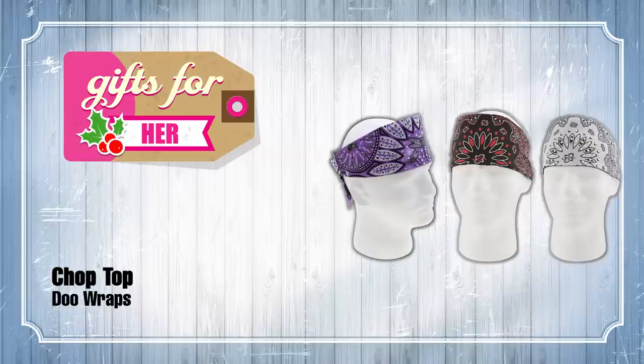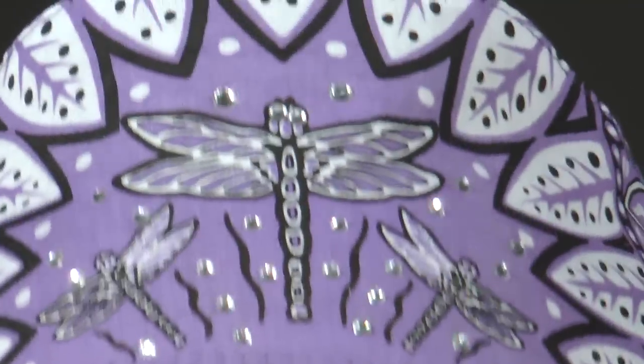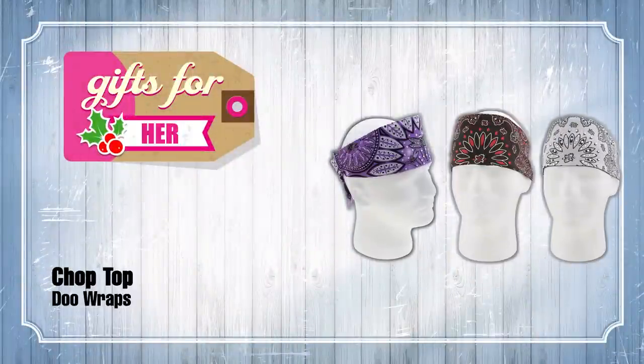Our second thing in the hers category is these Chop Top Durags — they come in a variety of colors. I know this is the hers category, but I've chosen to don one myself. Ladies, one of the big problems wearing helmets is helmet hair, and this is a good way to hide your helmet hair. Pretty inexpensive, with a nice terry cloth backing and Velcro so it goes on real easy. At about $10 to $15 a piece — depending on whether you get a plain graphic or these kicking rhinestones — you can't have too many of these.